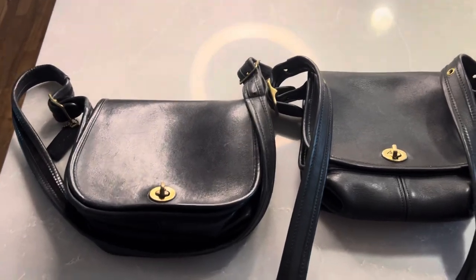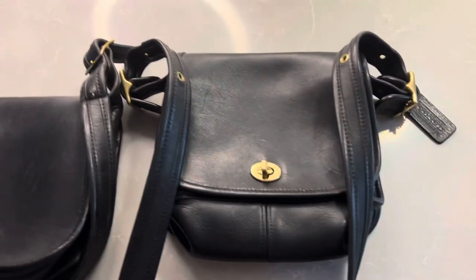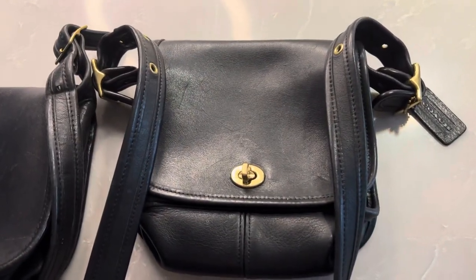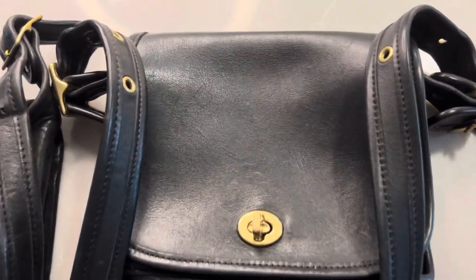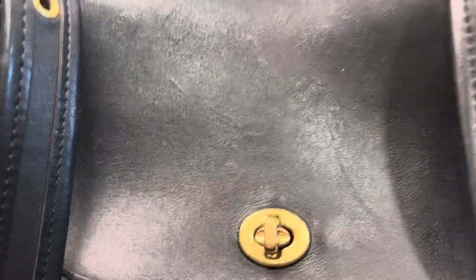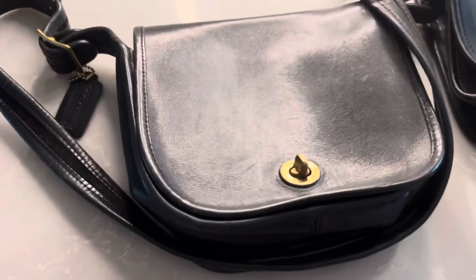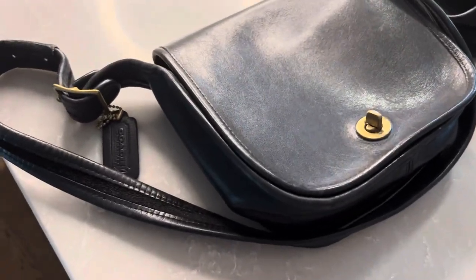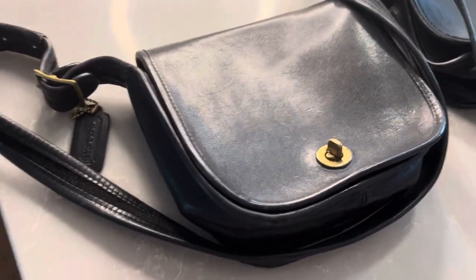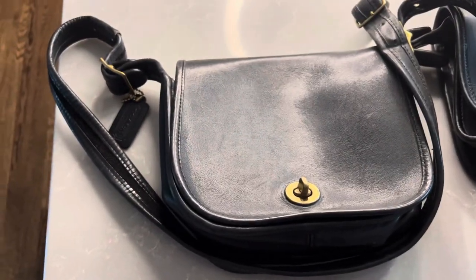Here we have the battle of the small flaps. In the right corner, we have the popular 9965 Legacy small flap, known by Minnie incorrectly as a trail bag. And in the left corner, we have this blue — or navy blue versus black — style 9530 shoulder bag.